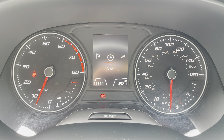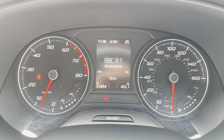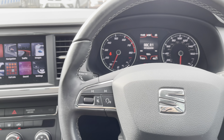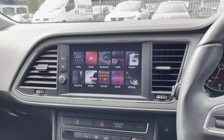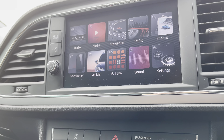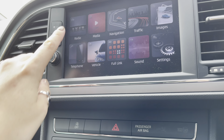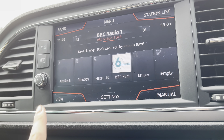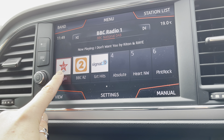Here we've got the black leather steering wheel which does come with the multifunctional controls, along with controls just behind where you can adjust the volume and also skip songs or change the radio. We've also got the electric window switches, electrically adjustable side mirrors, and the headlight controls.